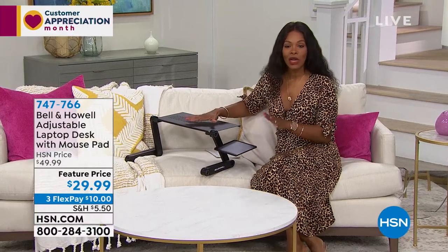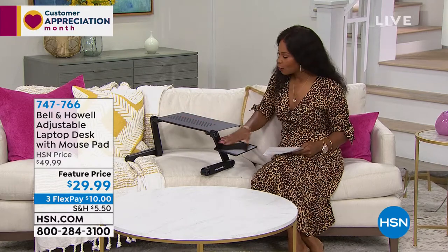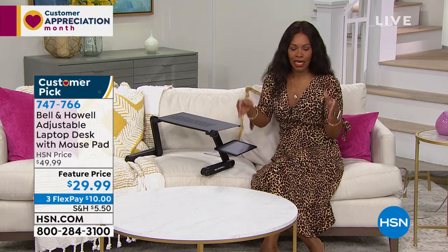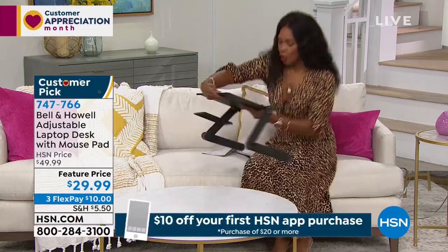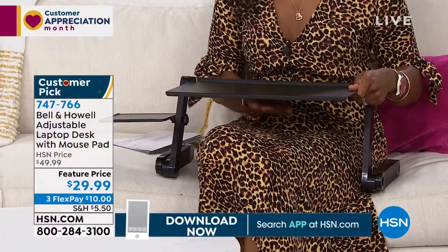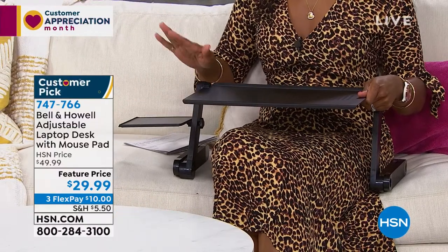From Bell and Howell, the adjustable laptop desk — and it even comes with a little space for your mouse pad. What makes this great is that so many of us are working from home, schooling from home, and that doesn't mean we always have a set place to work from. Now you have a place for your laptop that's comfortable — it holds it, gets it up off your lap, and makes it a lot more user-friendly. We've got it for you at less than $30.